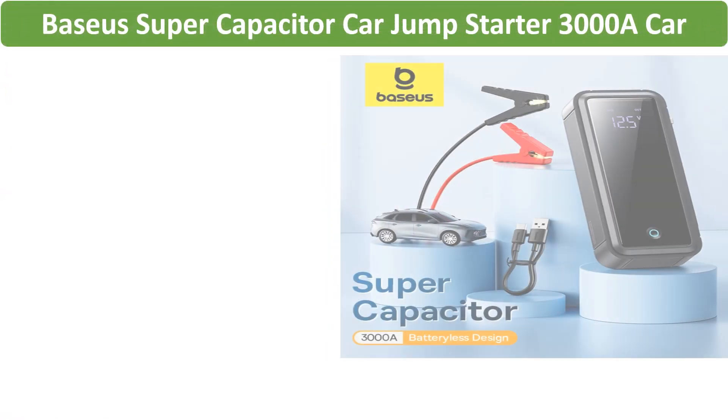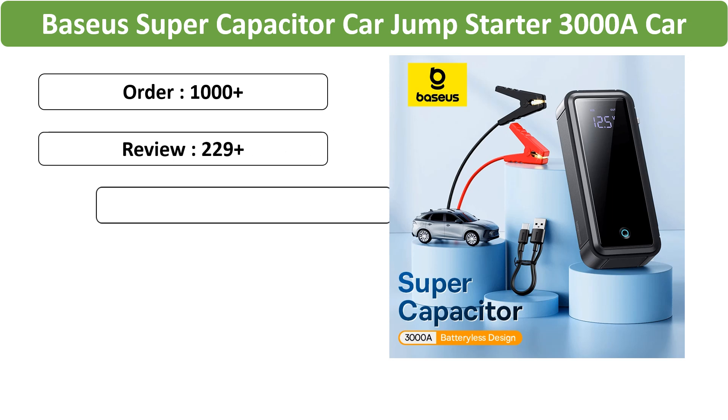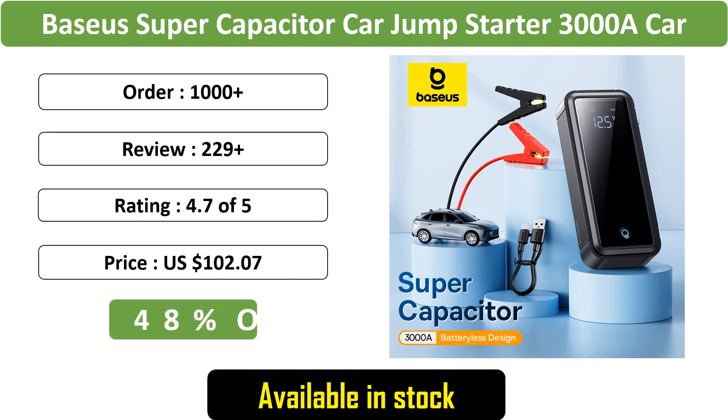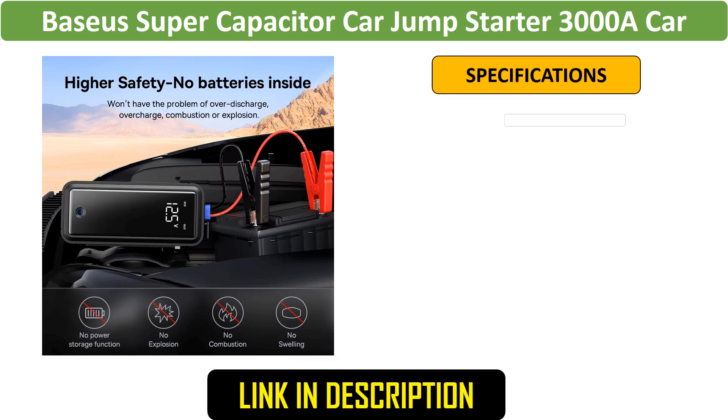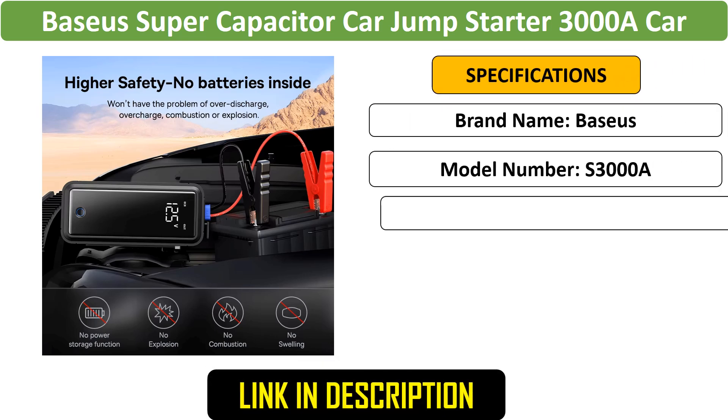Number 3: Baseus Super Capacitor Car Jump Starter 3000A. This ultra-powerful jump starter offers a 3,000A peak current, featuring a super capacitor design for reliable emergency starts. Compact and portable, it's ideal for petrol and diesel engines in emergencies.